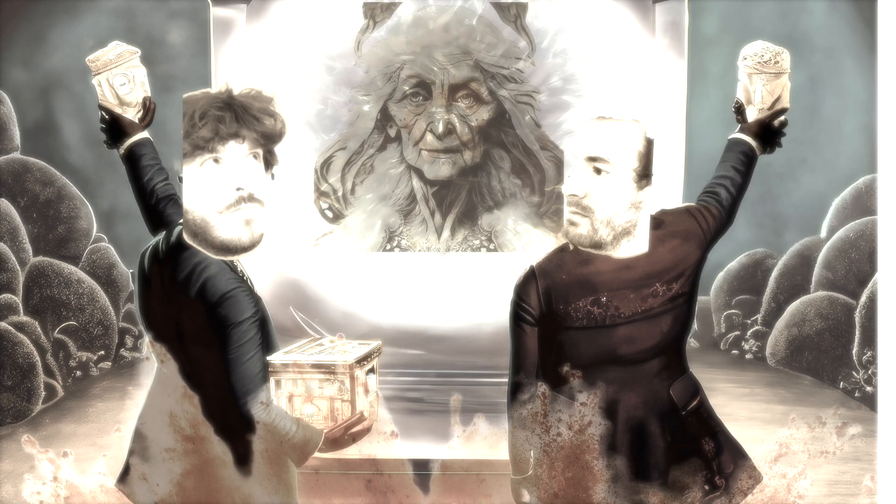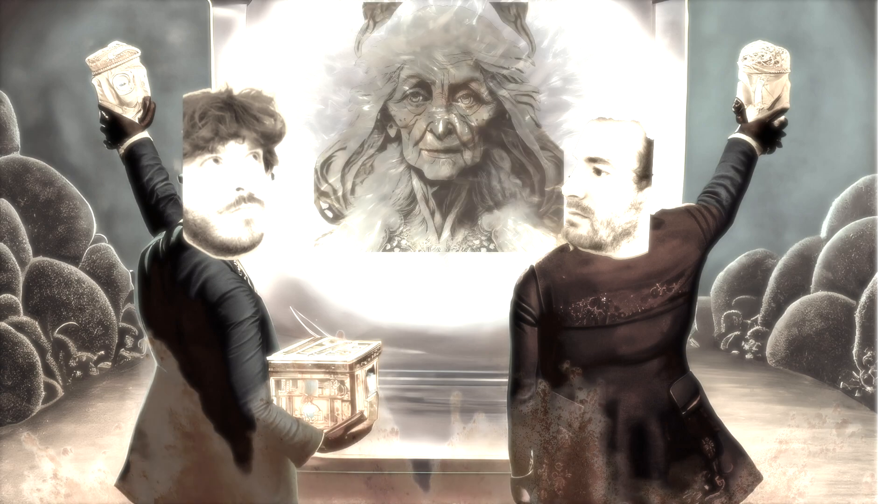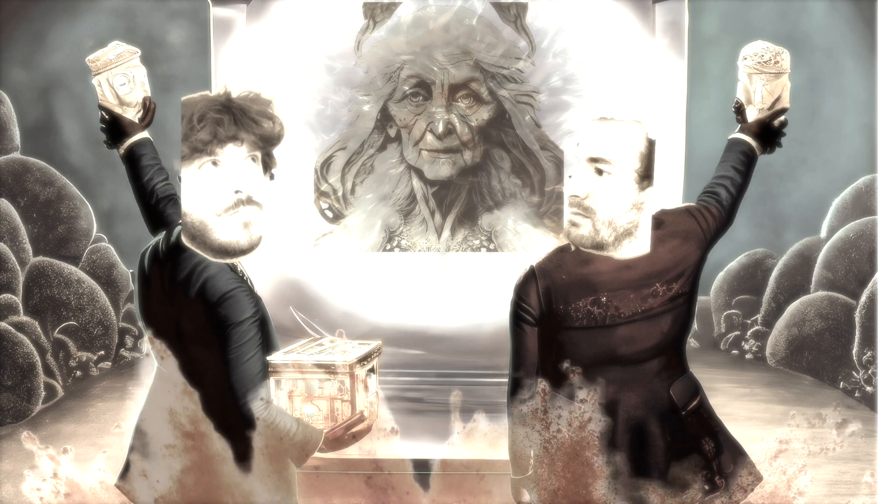From the mothership, from under the ripple of time, I see all that has been and all that will be. Your world has failed to learn the lessons of its most bloody century to date, the 20th century.